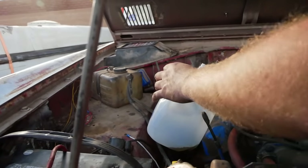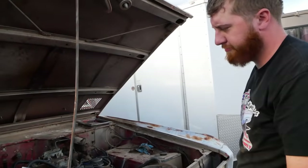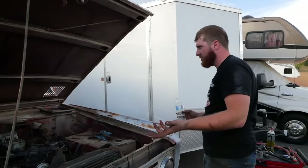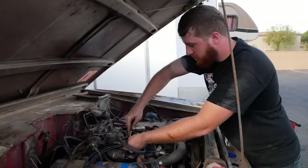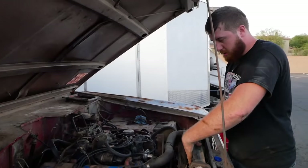That pump is not very good or something — there should be way more moving out of that. Maybe the filter is just that plugged already. It's not scorching hot under here though so I think our cooling system is doing its job.